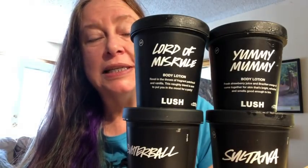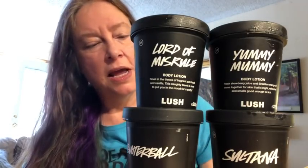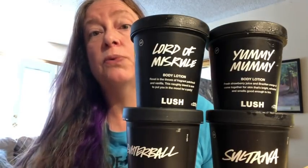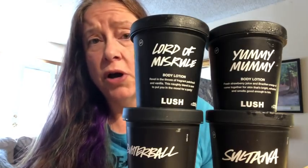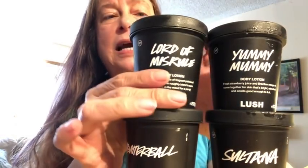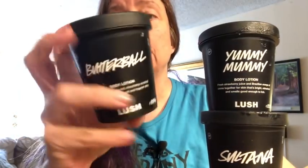Hello, today I'm going to do a haul video of the Lush UK lotions. I got six of them because I already had the others — I already had American Cream, Yuzu and Cocoa, and Calacas lotion. So I'm going to be talking about Lord of Misrule lotion, Butterball lotion, Avocado No Wash, Yummy Mummy, Sultana, and Yognog.